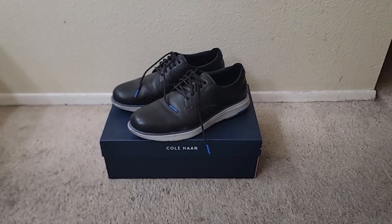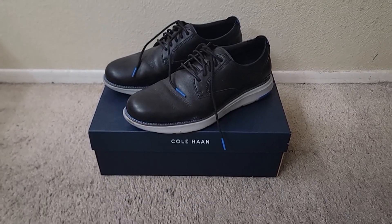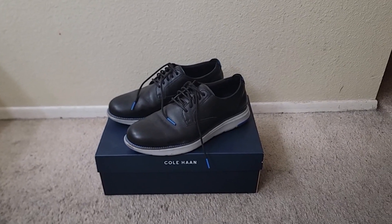A 9 out of 10, so as far as comfort, 9 out of 10. There you have it, I hope you like them as much as we do. Thank you.